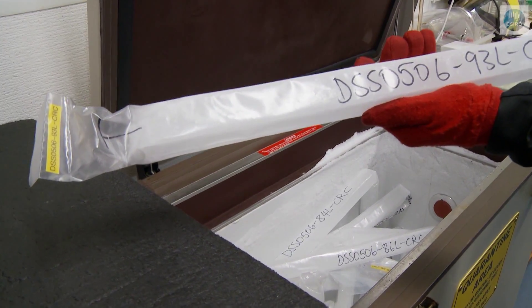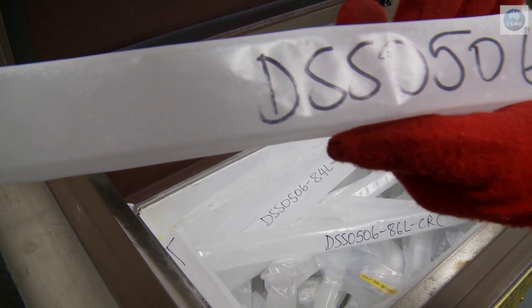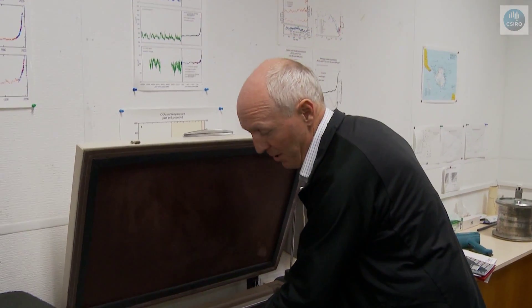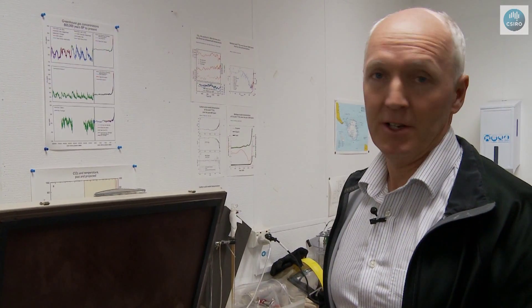Within the snow that fell are bubbles of air which are formed and sealed within that ice. There's a relatively large amount of air in there — around about 100 millilitres per kilogram of ice. We extract that in this laboratory and measure it for its various components, including the greenhouse gases, the ozone-depleting gases, and the isotopes of those gases, which tells us about the sources.